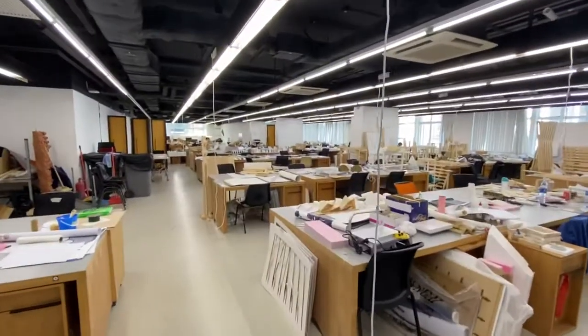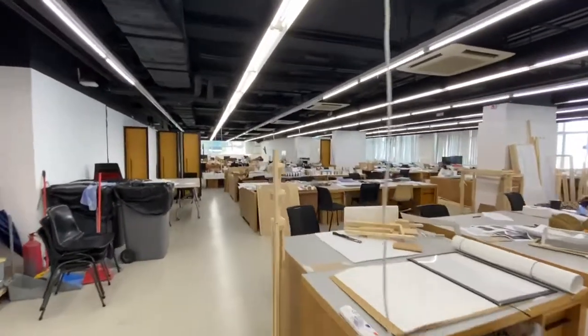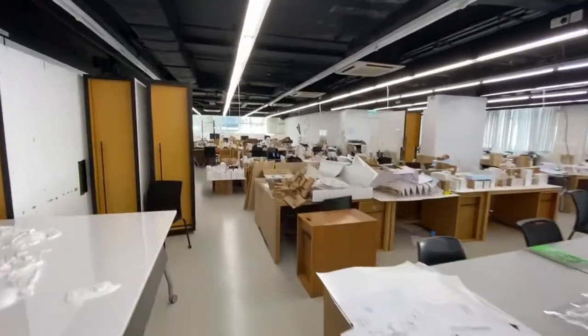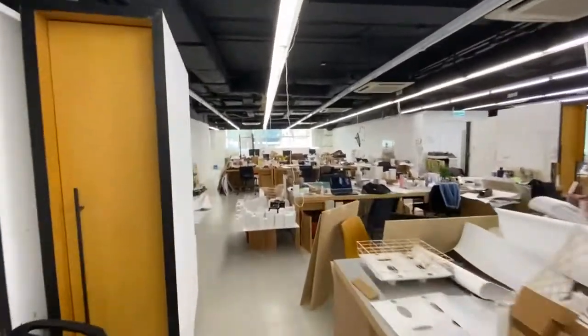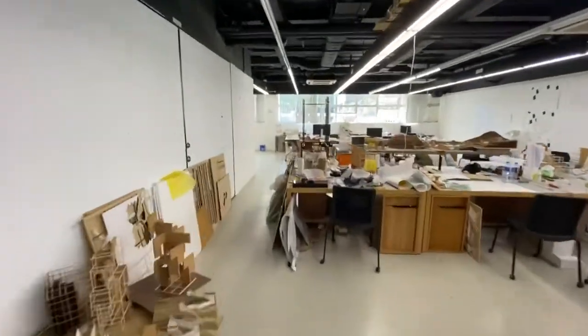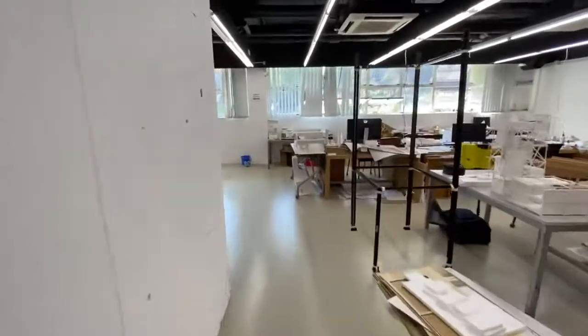The studio is in a funny location. You actually have to walk through this big shared space, and the class is all the way at the back over here. So you have to walk through mountains of architectural models.